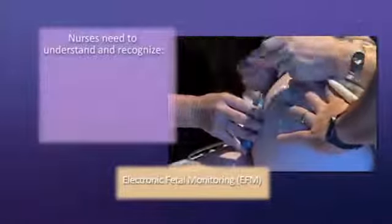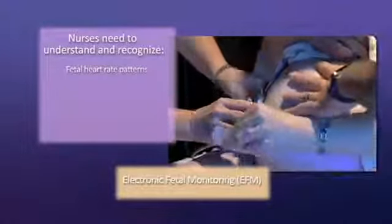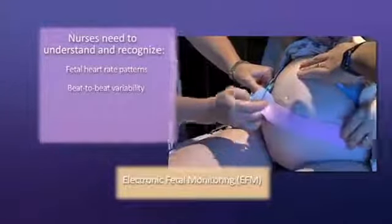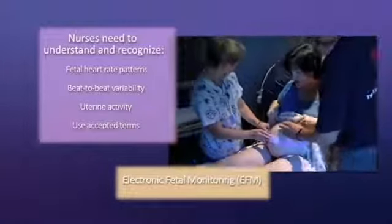Nurses who use electronic fetal monitoring need to understand and recognize fetal heart rate patterns, beat-to-beat variability, and uterine activity, and should use accepted terms to describe these patterns.